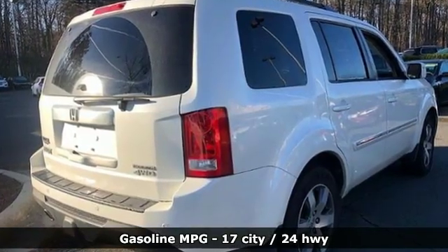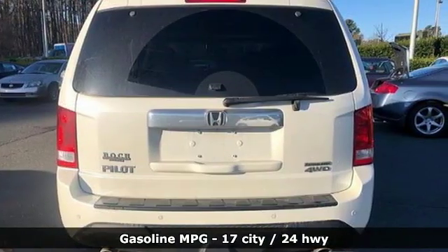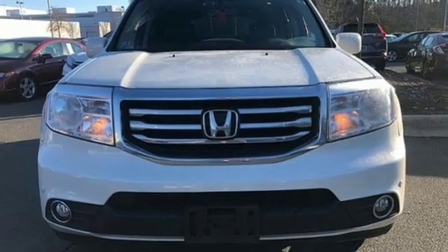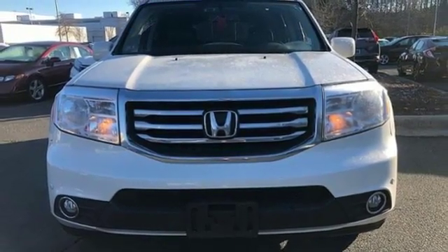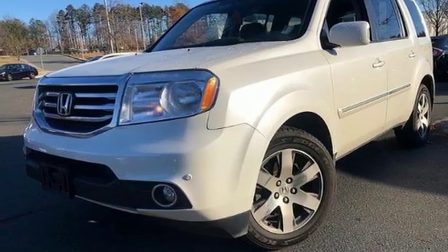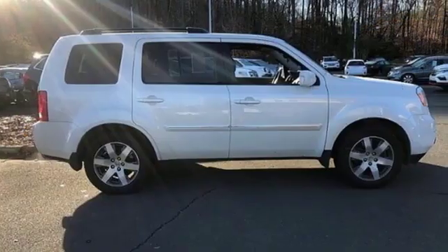Integrated navigation system with voice activation, power tilt-down heated mirrors, front heated leather bucket seats, auto-dimming rear view mirror, wireless phone connectivity, dual zone climate control, automatic transmission, express open and closed sliding and tilting sunroof, gas pressurized shocks, and V6 engine.